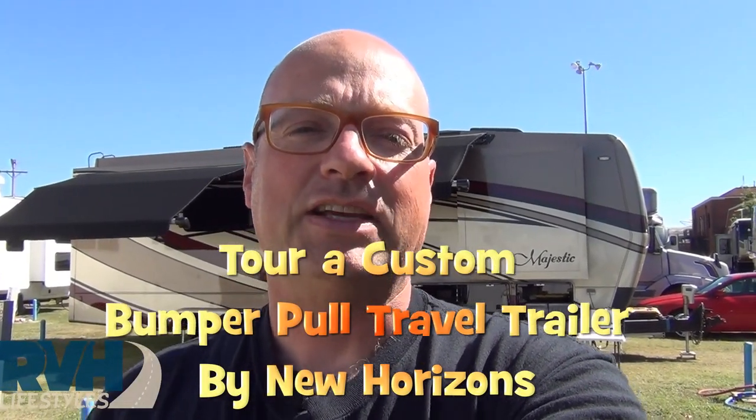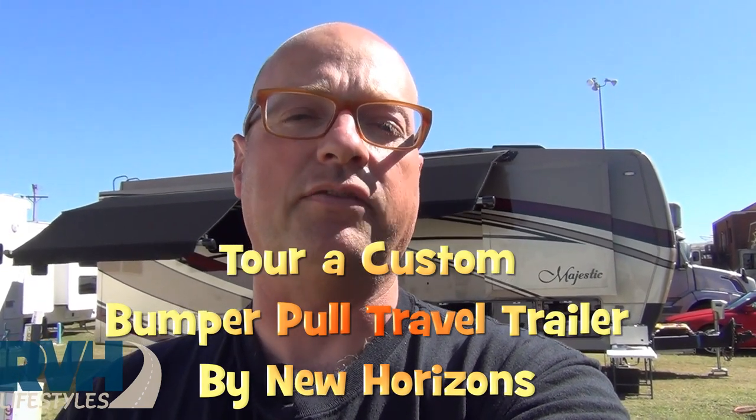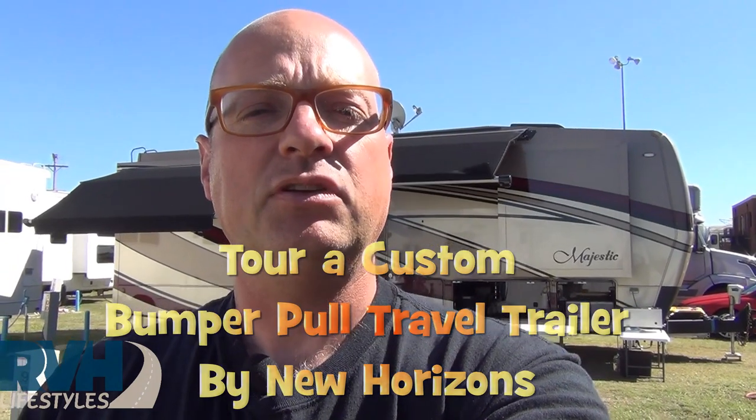Hi, I'm Greg from RVH Lifestyles. I want to show you something you may not have considered in conjunction with one of our RV haulers. Behind me is a custom New Horizons travel trailer — a bumper pull trailer. Instead of having a fifth wheel and a smaller vehicle on the bed of a heavy-duty truck, by pulling a bumper pull you can put larger vehicles on the RV hauler lengthwise. Let me show you what one of these custom bumper pull travel trailers from New Horizons looks like.